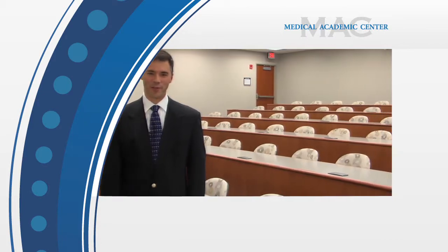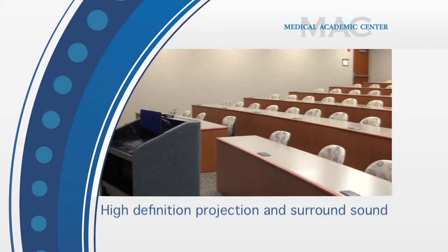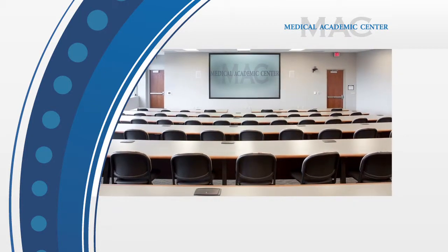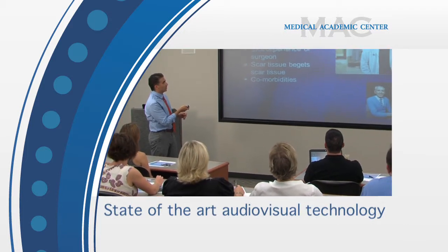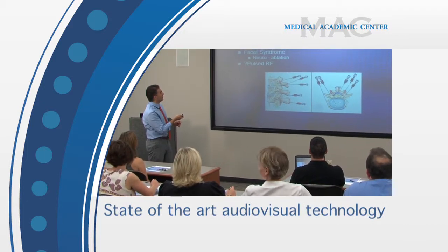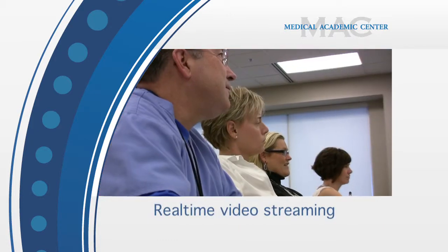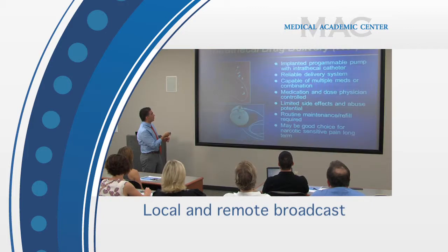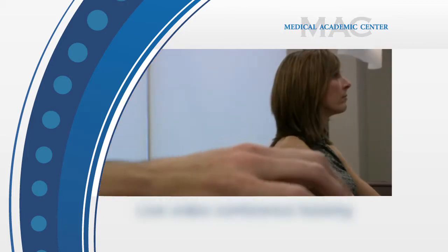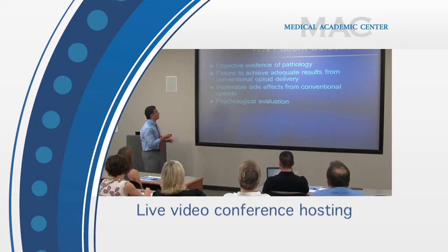This auditorium features state-of-the-art audiovisual technology, including high-definition projection and surround sound. Throughout the MAC, we feature state-of-the-art audiovisual technology that allows us to provide real-time video streaming within any of our meeting rooms. Presentations can be projected live within the MAC or to other teleconferencing sites anywhere worldwide. Clients can host live video conferences that allow them to reach numerous audiences cost-effectively.